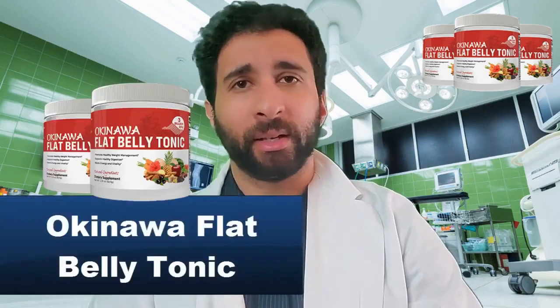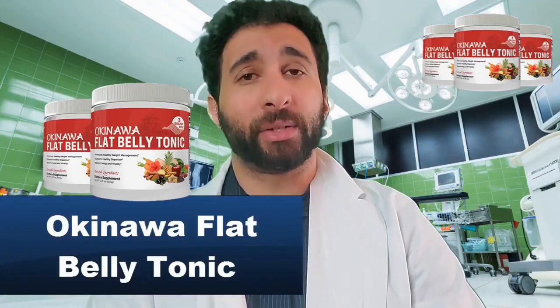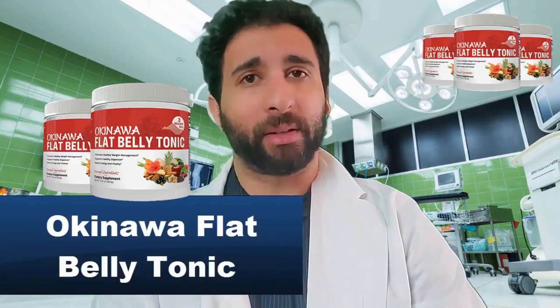Are you struggling to lose those extra pounds and you just want to feel slim and fit again? Well, don't worry, because in this video I'm going to introduce to you an amazing supplement: Okinawa Flat Belly Tonic. It's great and it's a rage in the health industry nowadays. It's very popular.